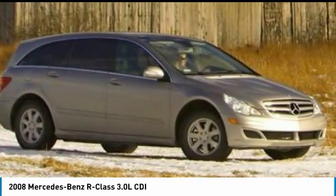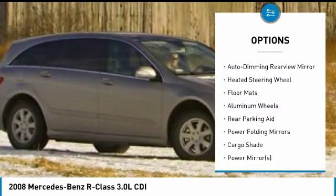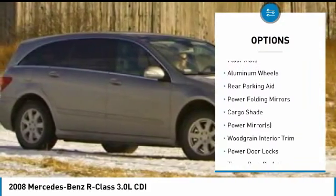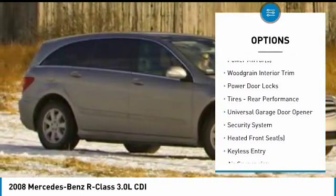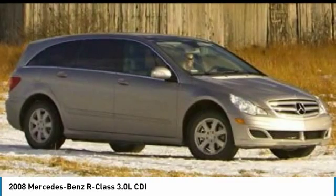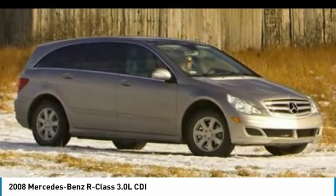Here are some of this vehicle's great options: CD changer, keyless entry, all-wheel drive, power passenger seat, stability control, traction control, anti-lock braking system, Bluetooth, leather-wrapped steering wheel, driver airbag. This beauty is sure to make you the talk of the neighborhood.